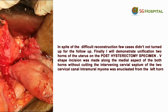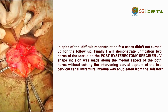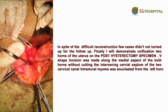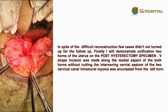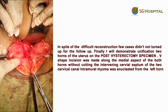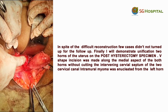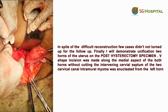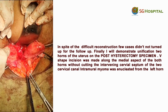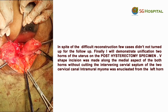Now the rectovaginal septum is there; we have to cut it later. This is the bladder, separated by the septum. The septum separating the bladder and rectum, between the two horns of the uterus, was cut.